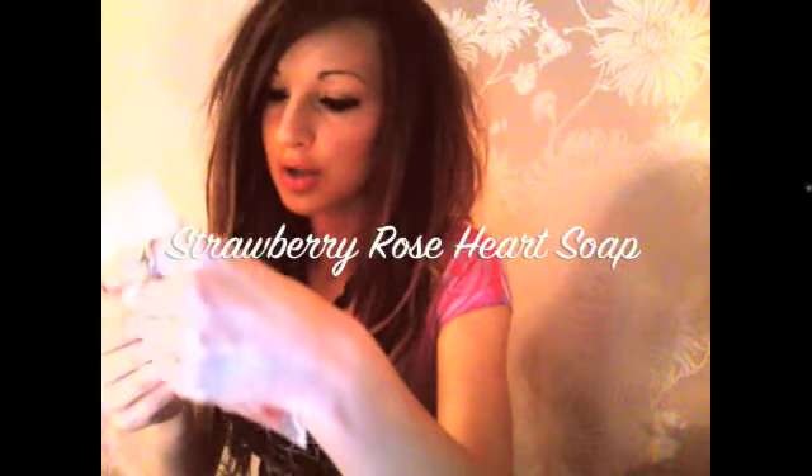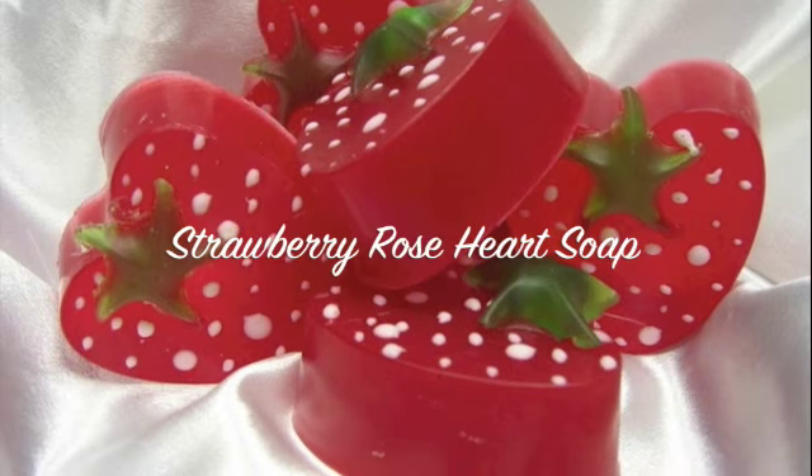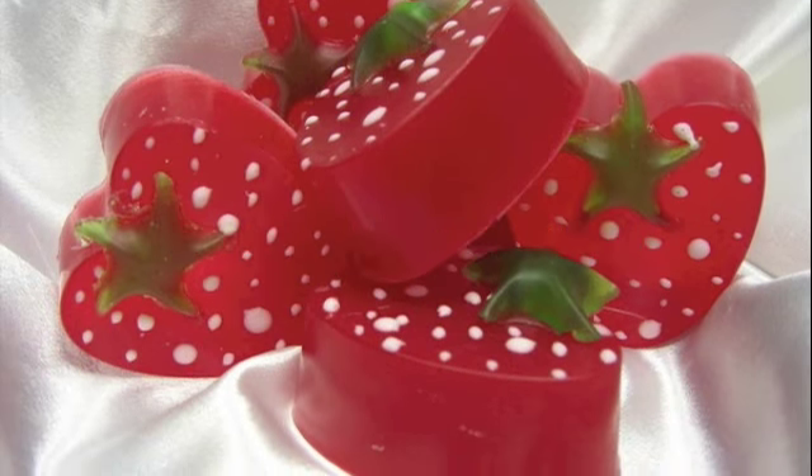Another one from the same range is the Strawberry Treat Handmade Soap with fresh ripe strawberry fragrance — it's a creamy, moisturising soap. It looks amazing — just a gorgeous little strawberry shape — and it smells so yummy, like real strawberries. I've got both the cherry and the strawberry from the heart range and they both smell amazing.